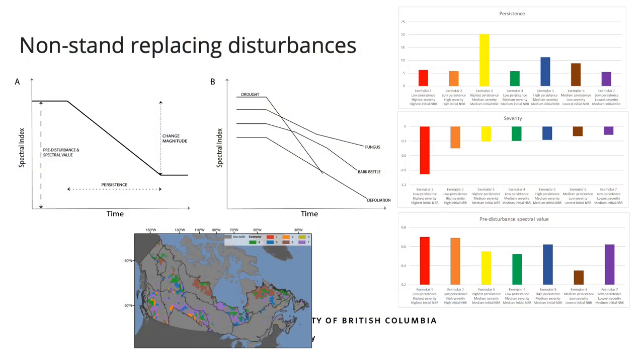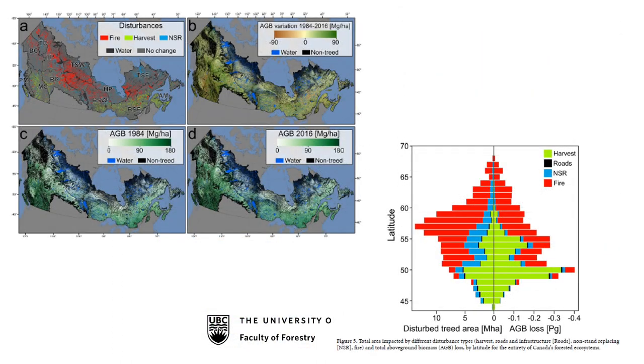Those examples were stand-replacing disturbances, but we can also detect non-stand-replacing disturbances and track their trajectories over time. Different types of non-stand-replacing disturbances give different patterns, allowing us to map persistence, duration of damage, severity, and how productive the forest was before and after. At a national scale, because it's wall-to-wall Landsat, we can model attributes like above-ground biomass and see by latitude the changes in our forests and their recovery after disturbances.